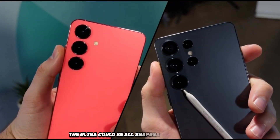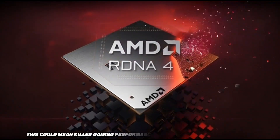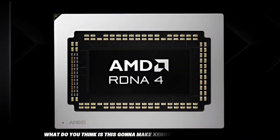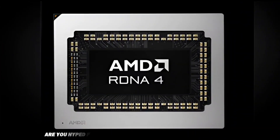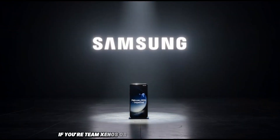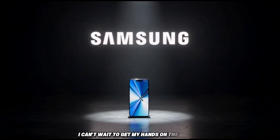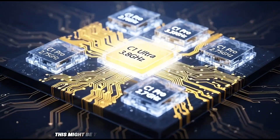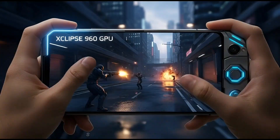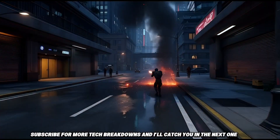The Ultra could be all Snapdragon globally. But if you're in a region getting Exynos, this could mean killer gaming performance without the usual downsides. What do you think? Is this going to make Exynos competitive again? Are you hyped for better mobile ray tracing and AI upscaling? Drop in the comments if you're Team Exynos or still waiting for real tests. I can't wait to get my hands on the S26 and benchmark this thing myself. This might be the year mobile gaming levels up big time. Smash that like if you're excited, subscribe for more tech breakdowns, and I'll catch you in the next one. Peace!